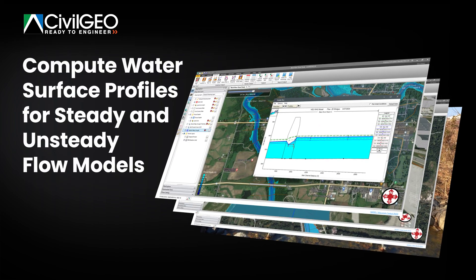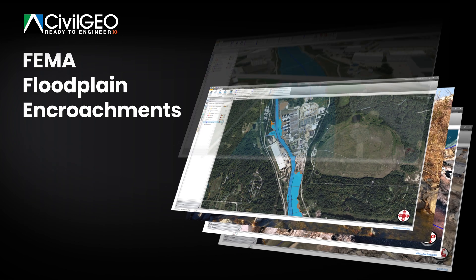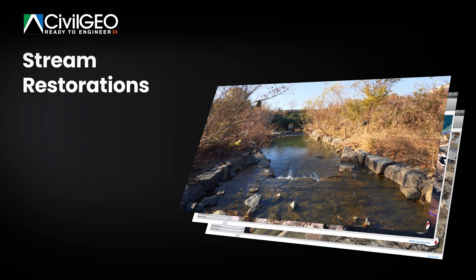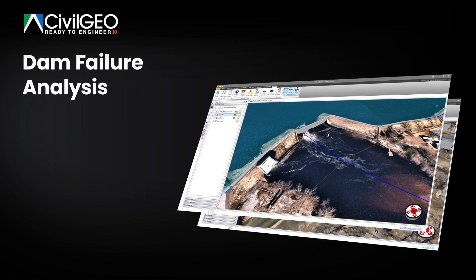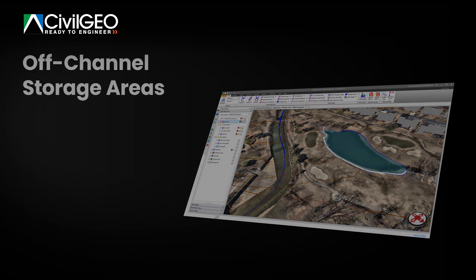Compute water surface profiles for steady and unsteady flow models, bridge and culvert roadway crossings, FEMA floodplain encroachments, stream restorations, dam failure analysis, off-channel storage areas, and much more.